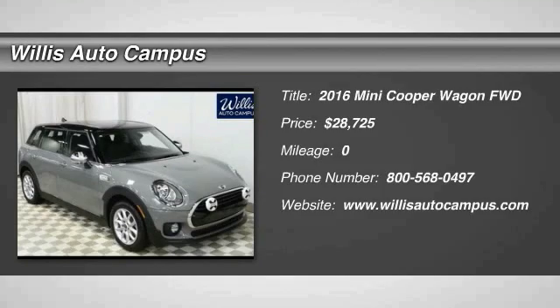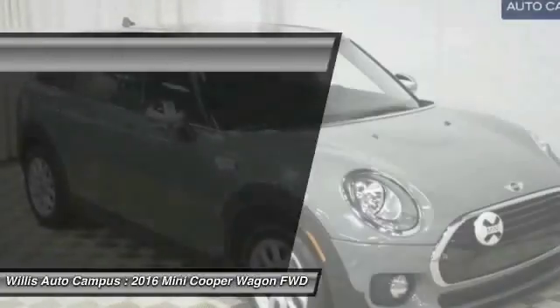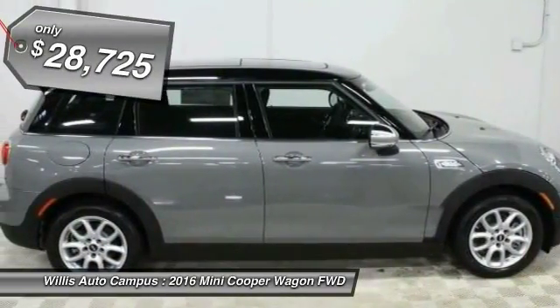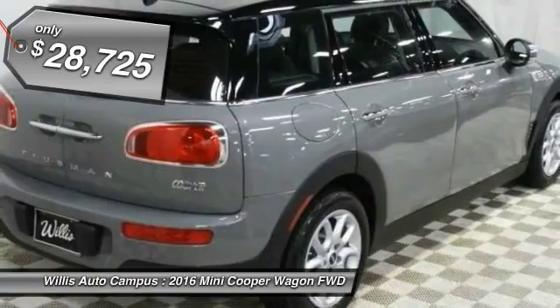2016 Cooper agile handling and quick precise steering make the Mini Cooper lots of fun to drive. The cabin is roomy with plenty of front leg room and is priced below $30,000.